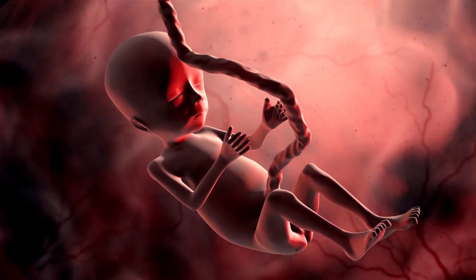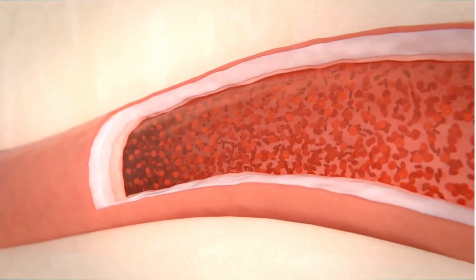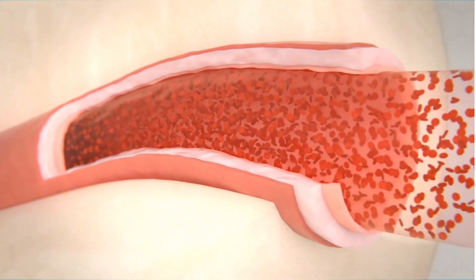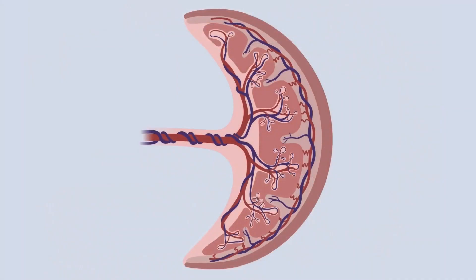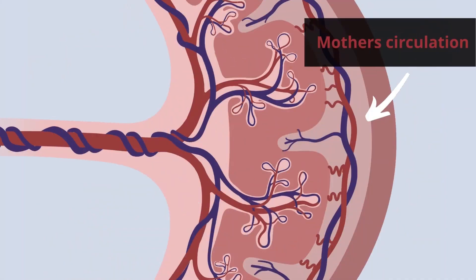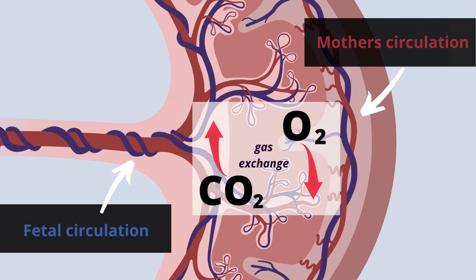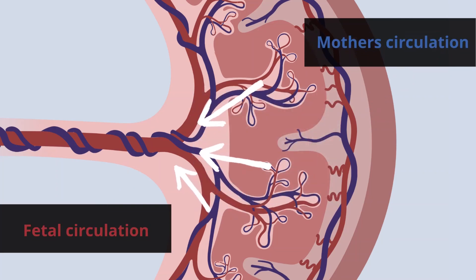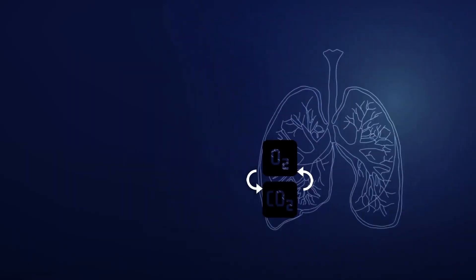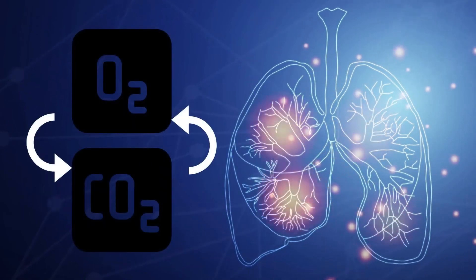In the womb, a fetus is surrounded by amniotic fluid, so it cannot get oxygen from its lungs, which are also still developing. Instead, the fetus's umbilical arteries carry deoxygenated blood to the placenta. In the placenta, the mother's oxygenated blood meets with the fetus's deoxygenated blood at the chorionic membrane, where gas exchange occurs. The oxygenated blood then returns to the fetus through the umbilical vein and is pumped throughout its body. The artificial placenta device works under the same premise. However, instead of gas exchange occurring within the body, it occurs in the outside air.